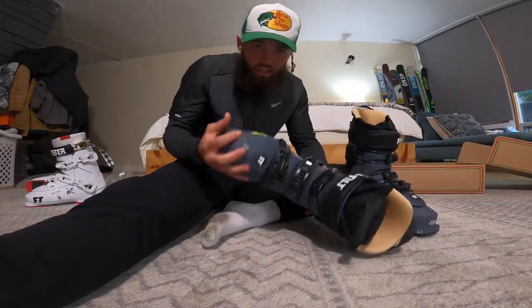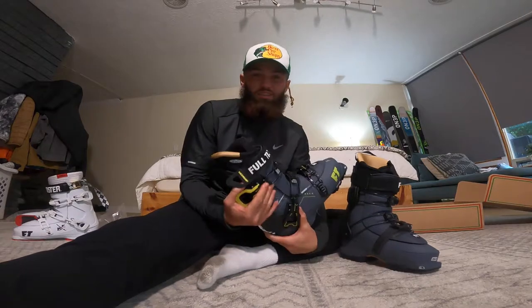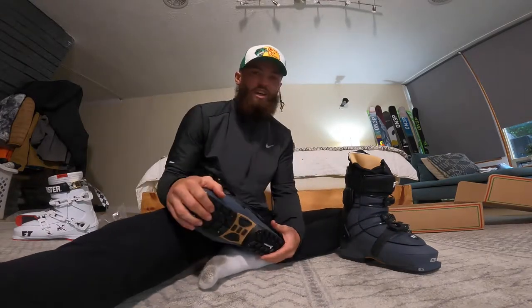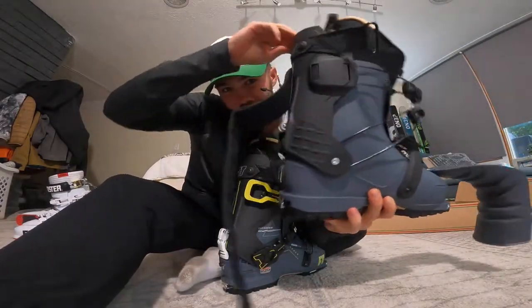I'm so stoked on these because I want to start getting into touring, and my buddy is way into it — he's going to teach me the ways. I got some freaking touring bindings on the way that we're going to mount, and I'm not going to tell you which ski — you're going to have to guess. Those are getting here today too.